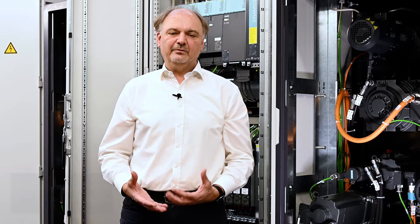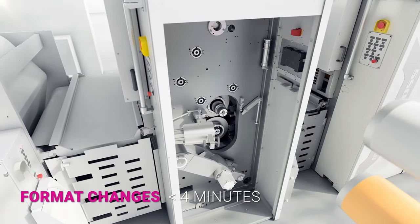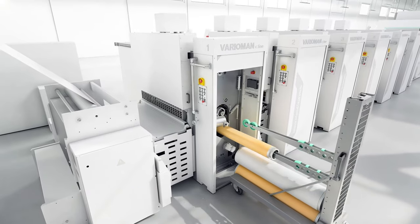Behind me there is a printing unit of the Variaman C-Line. The Variaman C-Line is one part of our product family for the packaging and book printing market. Variaman stands for Variable Print Format, so the customer is able to print different formats with one printing press.